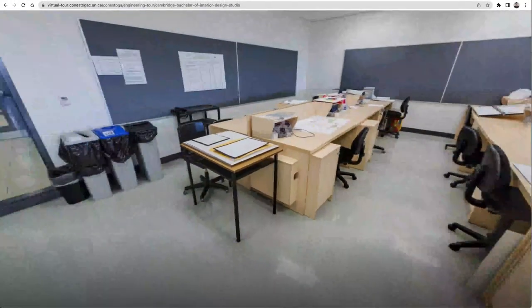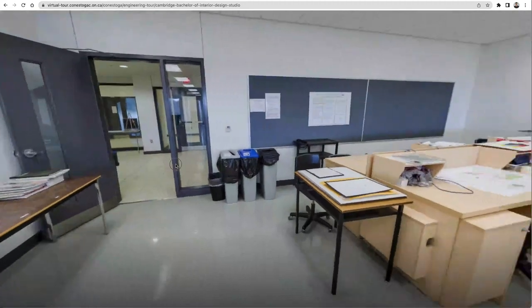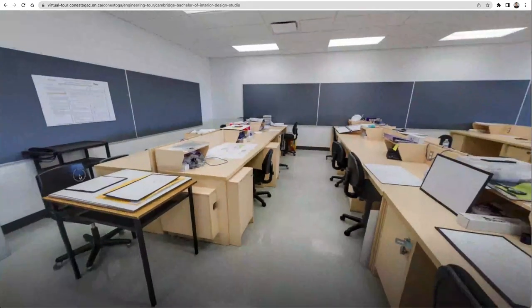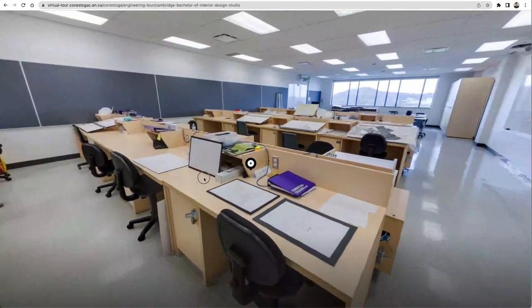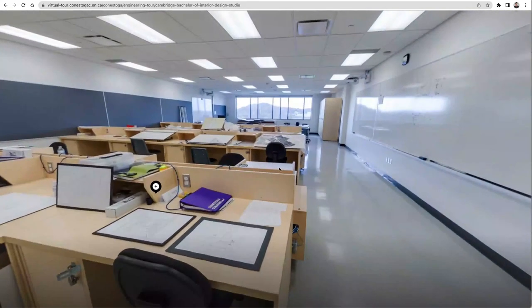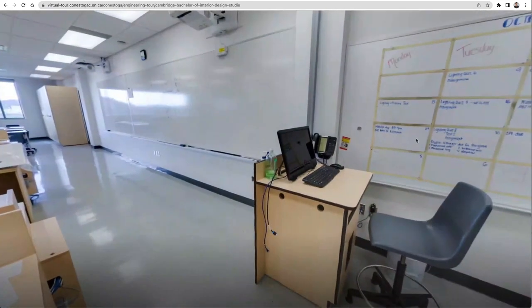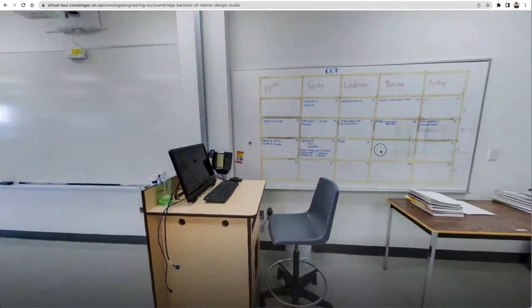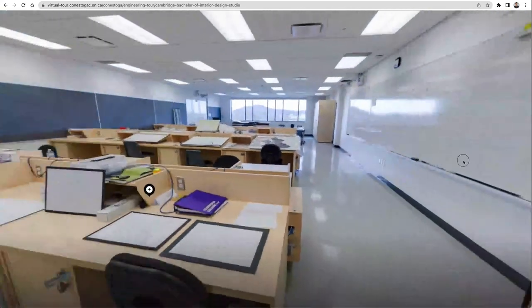The next place that will surely intrigue you is the Bachelor of Interior Design Studio. It is a space to work and learn, preparing for an exciting career in interior design. The room is appointed with large workstations that have been designed with convenient storage. The room offers plenty of natural daylight and small collaboration spaces. The studio space promotes a collaborative studio culture that replicates the industry.